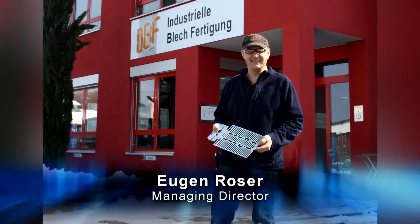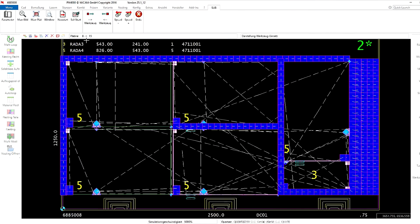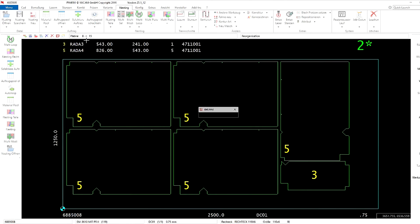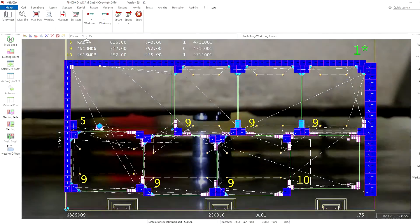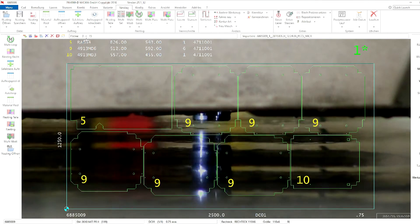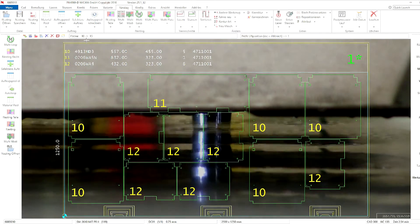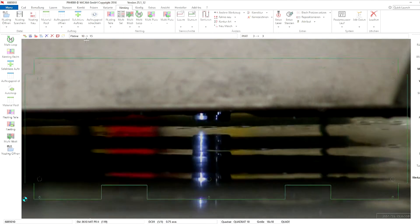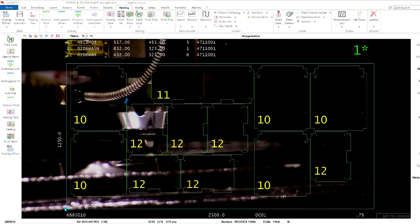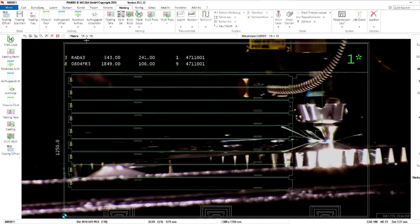Asked about the advantages of Vicam, Managing Director Eugen Rosa comments: Vicam allows for much faster programming than any other system we have had in the past. We can swap out machines and equipment with just one click of the mouse. Common line cutting saves us time and material with every sheet, which is revolutionary, especially in regard to punching. There have not been any serious problems, and in those cases where we do need assistance, the hotline is just a call away. Since we installed the Vicam software, we have not had a single hour of downtime yet.